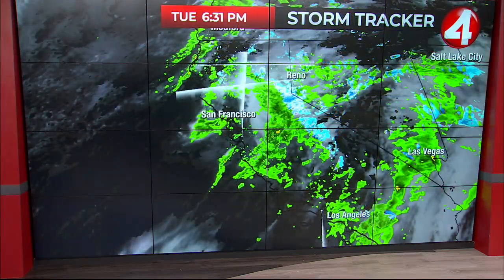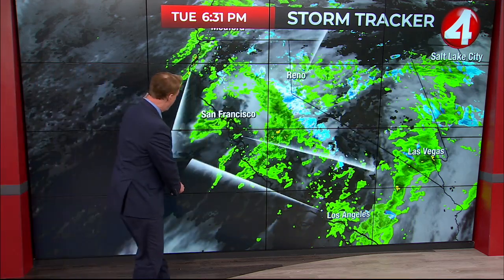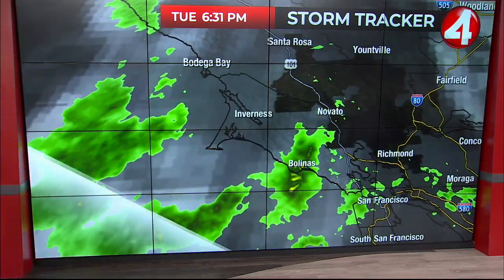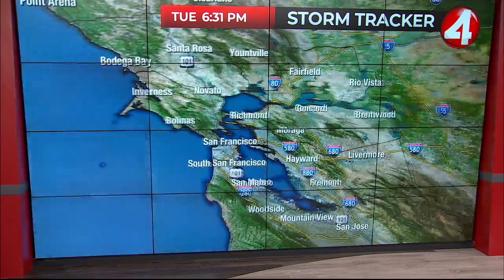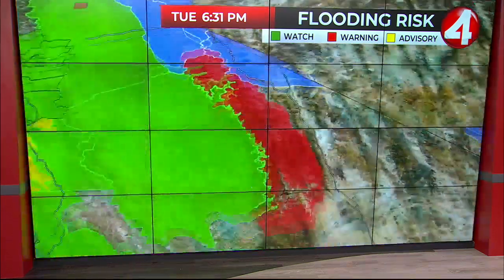The rain is continuing to fall outside. Scattered showers are popping up right now and we're going to see more of that overnight tonight. Some of that moisture moving onshore, taking focus a little further north into the North Bay — Bolinas, you're getting hit now. Some light scattered showers beginning to pop up into San Francisco, with more lingering off the coastline that will push onshore. We've got flood watches posted across the entire Bay Area until 10 o'clock tomorrow morning.